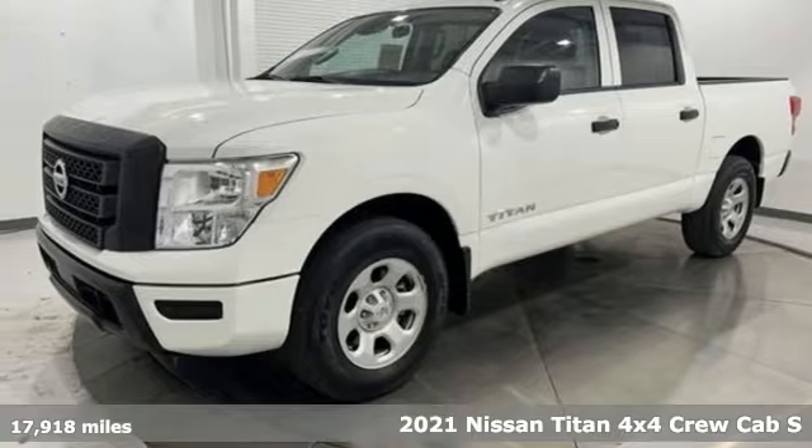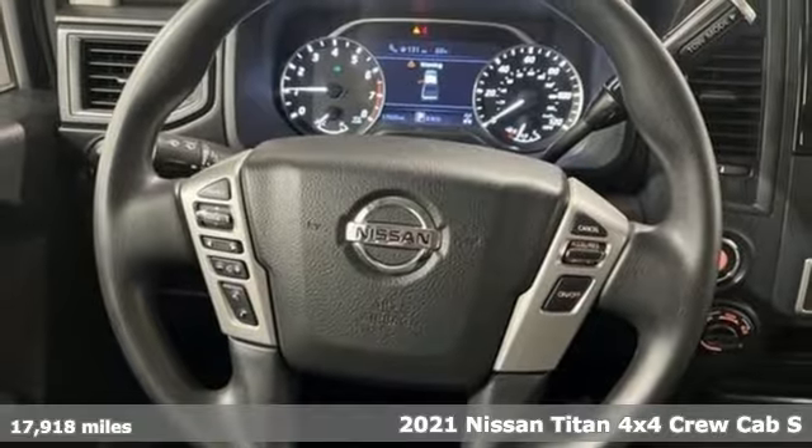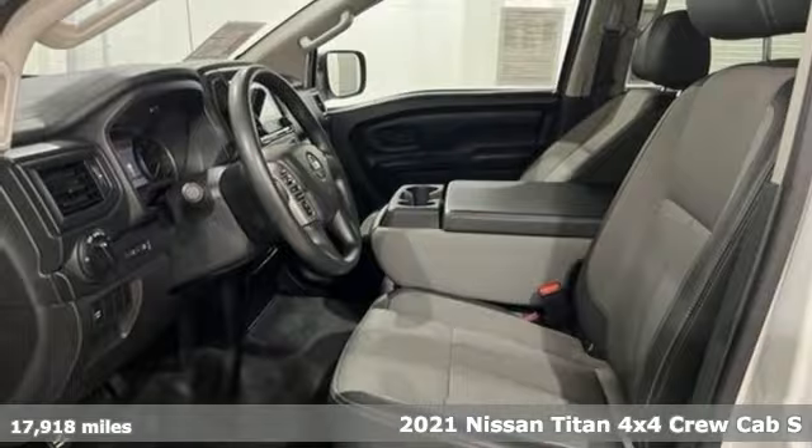It's a 2021 Nissan Titan. For industry, for the worksite, for every duty, for every day. This is the Titan.